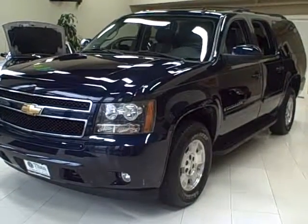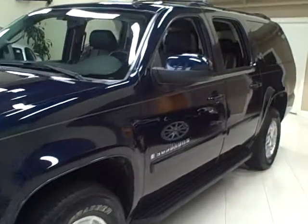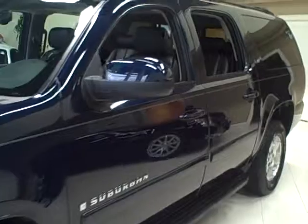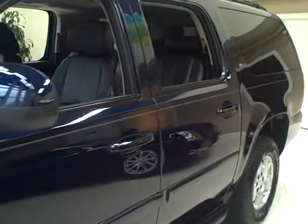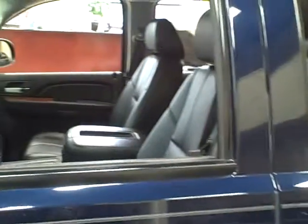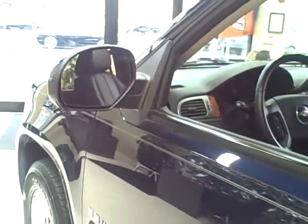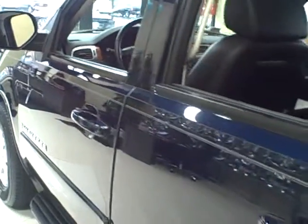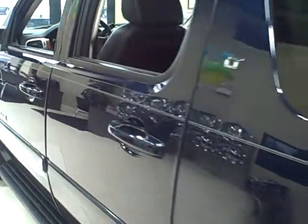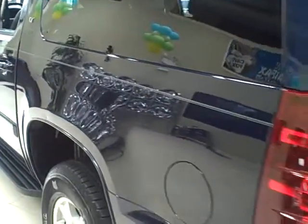This 2007 Chevy Suburban is available from Titan Auto Sales. It features a black leather interior wrapped in a dark blue metallic exterior. This Suburban seats six passengers and it's incredibly reliable. With extensive cargo room and four-wheel drive, it's perfect for the entire family.